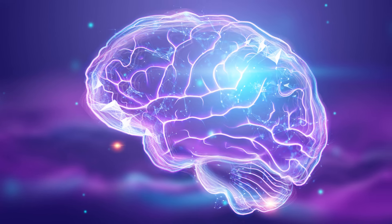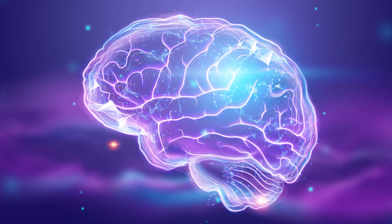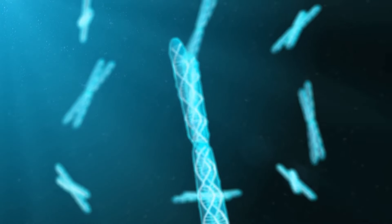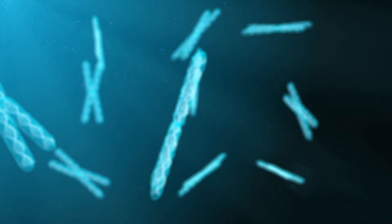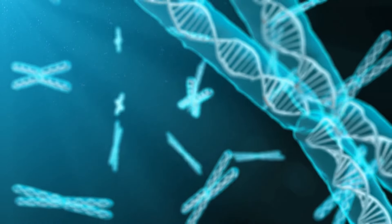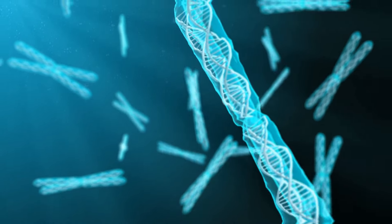They also assist in the synthesis of critical brain chemicals — neurotransmitters that facilitate communication between neurons. Without nucleotides, the brain's ability to process and transmit information would significantly decline.